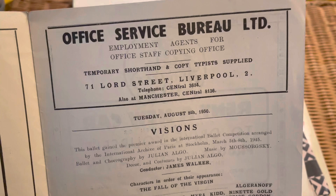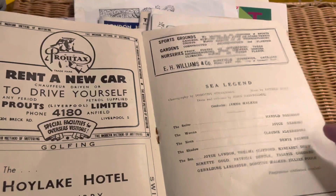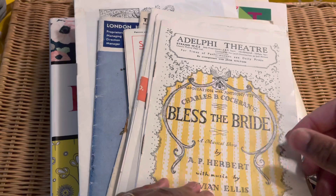Oh, Office Service Bureau - look at that! Temporary shorthand and copy typist supply. My mum was a copy typist and she did shorthand too. I was talking to a friend yesterday - she used to do it and sometimes she does some of her Bible notes and talk notes in shorthand as well. So this is an absolutely gorgeous little piece of history sitting right there.